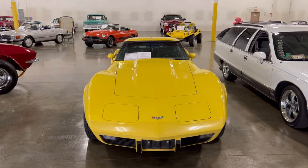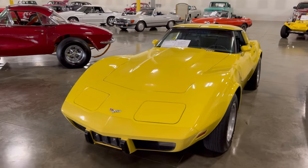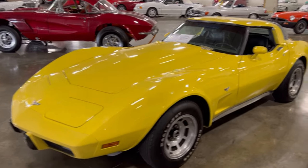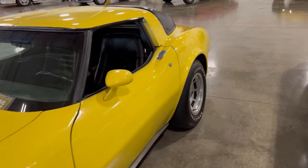We got a '79 yellow Corvette with a 350 motor in it. It's a three-speed automatic, and this thing is clean. Yeah, you don't have side pipes, but this thing here is a mover. It cruises, and it moves.